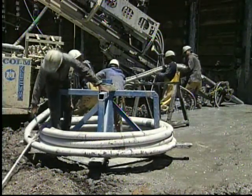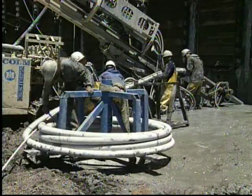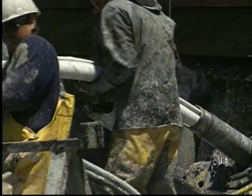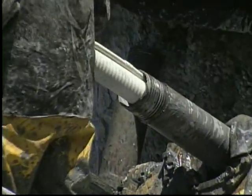The tendon is inserted down into the hole. The tendon consists of eight 6-tenths of an inch diameter, high strength steel strands.